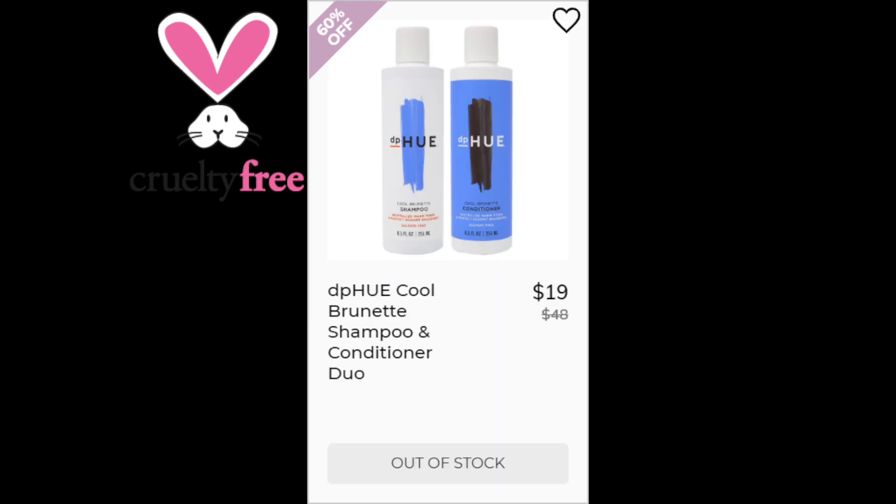For the DP Hue Cool Brunette Shampoo and Conditioner Duo, this has a 3.6 star rating with 18 reviewers. The positive reviews say it smells great and some reviewers did say they saw a difference, but most did not. The negatives say it does not color correct brassy or orange hair. This product is made in Italy.